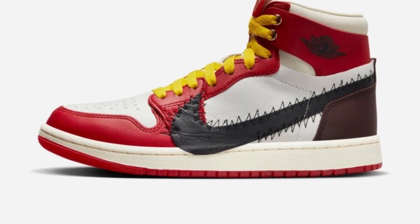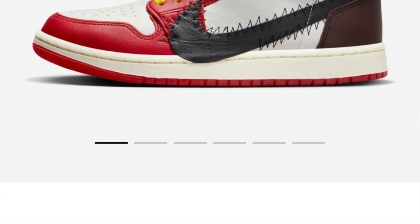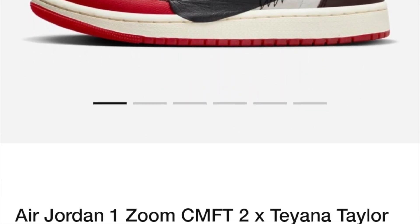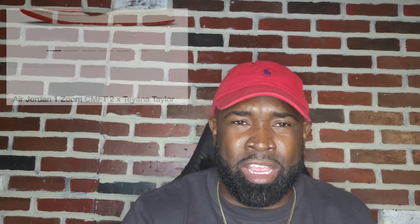Next up, we're going with the Air Jordan 1 Zoom CMFT two times Tiana Taylor, which also sold out. That was also a Sneakers app sale. It almost reminded me of a Travis Scott with the big backward swoosh. It actually looked pretty good — it looked like a Chicago. It has her name in there.